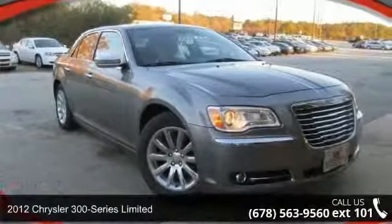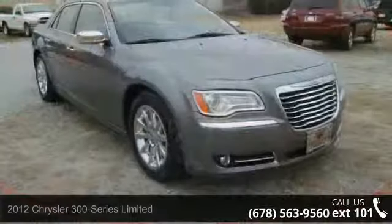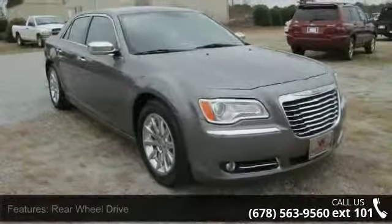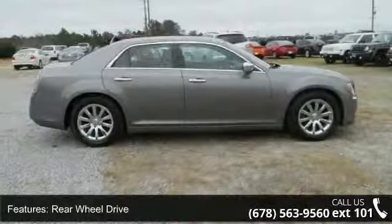Check out this 2012 Chrysler 300 Series Limited. This may be the set of wheels you've been looking for. This vehicle comes with a reliable six-cylinder engine connected to a smooth shifting automatic transmission.